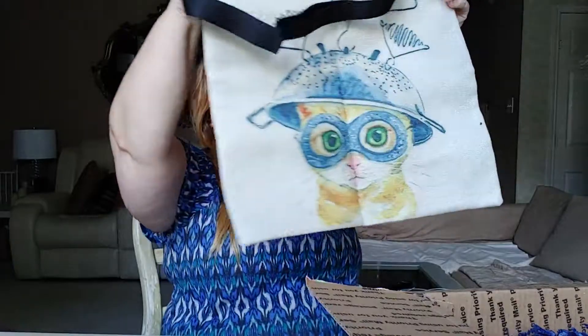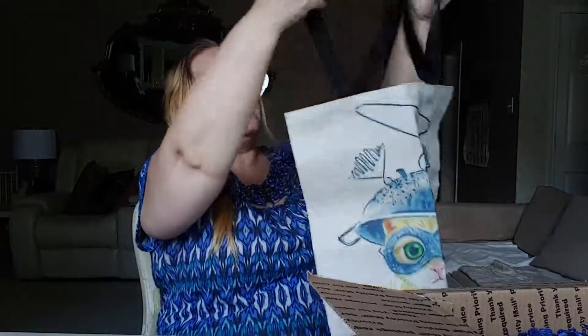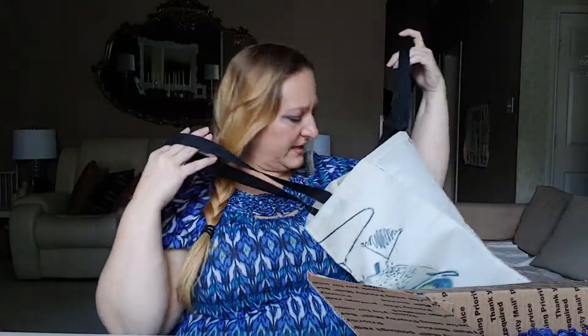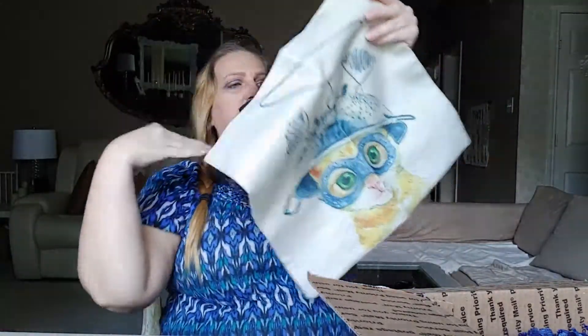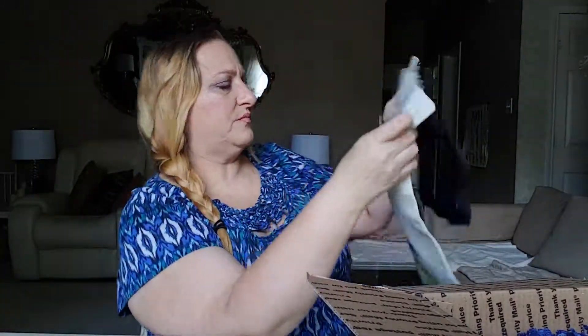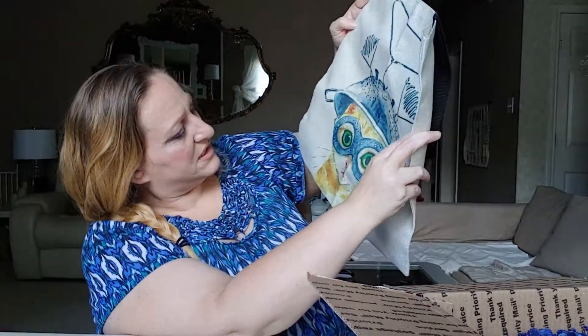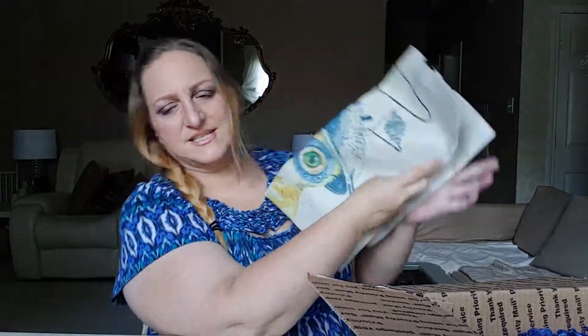This one here looks like a tote — it is a tote. It has the same picture on both sides, very cute, like a good shopping bag. It has a cat on it and the cat looks futuristic. There are clothes hangers on the cat and a sieve or strainer. I'm having a really hard time guessing this month because I don't know what this could be.